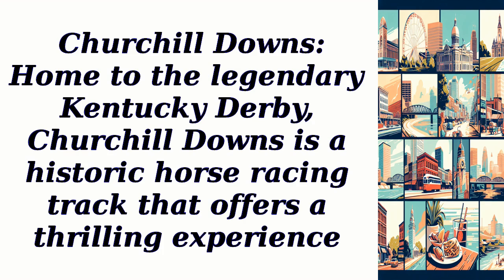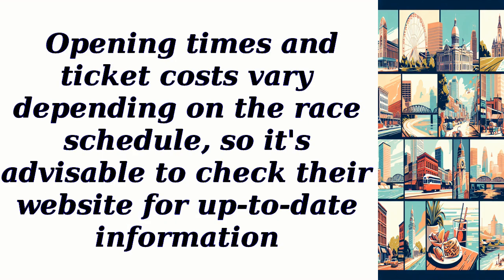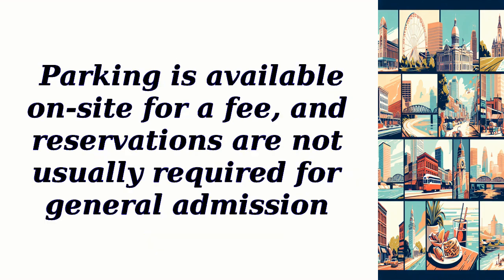Churchill Downs, home to the legendary Kentucky Derby, is a historic horse racing track that offers a thrilling experience. The best time to visit is during the spring racing season, particularly on Kentucky Derby Day. Opening times and ticket costs vary depending on the race schedule, so it's advisable to check their website for up-to-date information. Parking is available on-site for a fee, and reservations are not usually required for general admission.